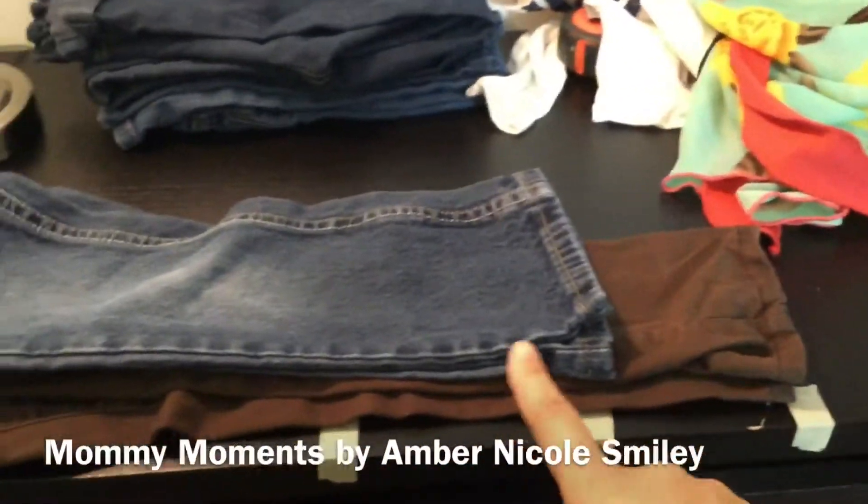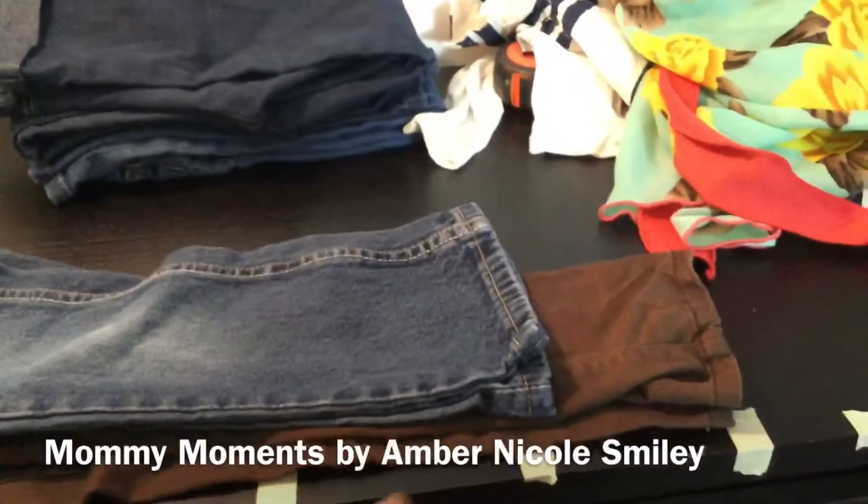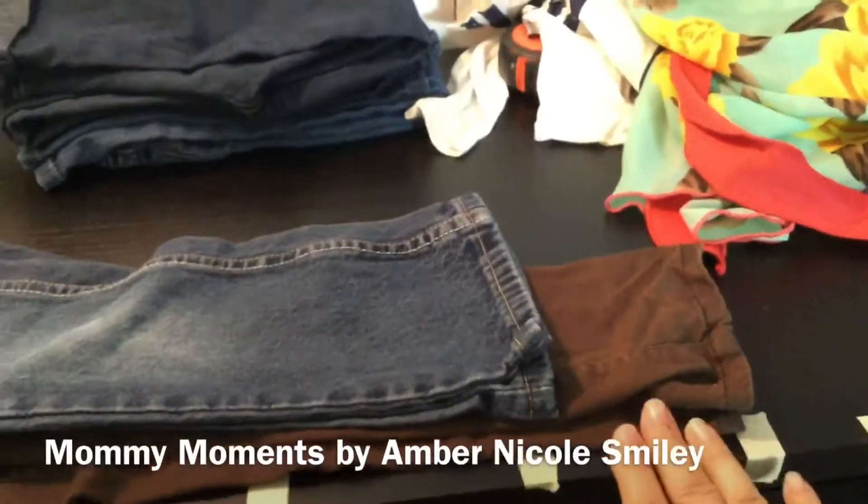And for pants — this is my pant line. If they're shorter than this, it's time to donate them. If they're at this height, it's time to donate them. If they fall somewhere in between, we can keep them.